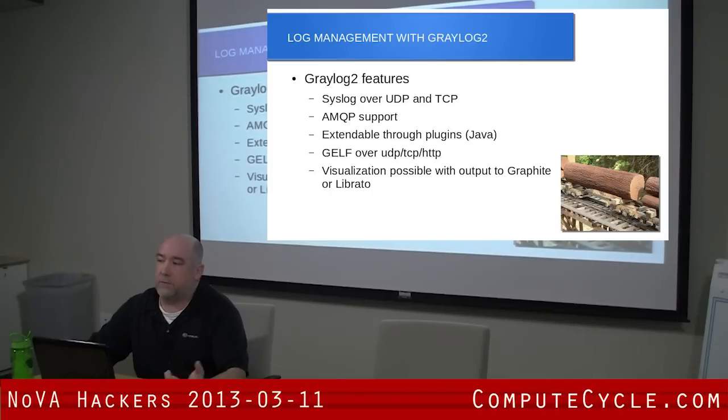The Graylog server will take standard syslog over UDP. It does it over TCP, though I've not tried the TCP. The few times I've tried to work with syslog over TCP, it's not gone well, so I don't know how well that's actually implemented. It has AMQP support — is anyone familiar with AMQP?